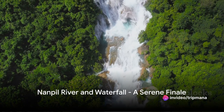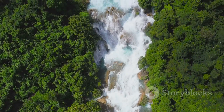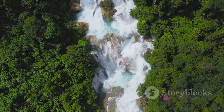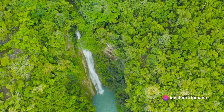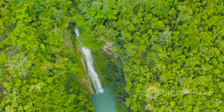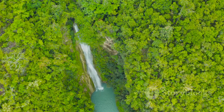Finally, we conclude our journey at the iconic Nanpil River and Waterfall, a natural wonder that embodies the pristine beauty of Micronesia's landscapes. The tranquil river and majestic waterfall offer a serene and captivating finale to our exploration of the top 10 must-see attractions in Micronesia. Thank you for joining me on this enriching journey through the cultural and natural wonders of Micronesia.